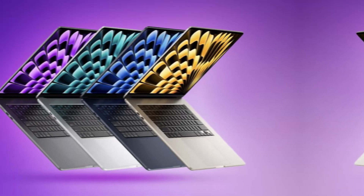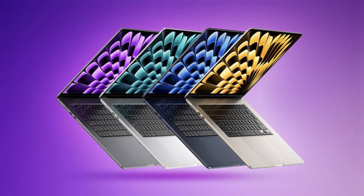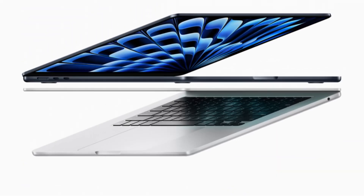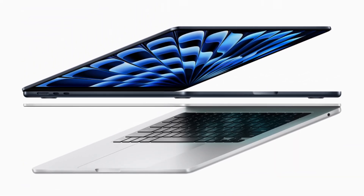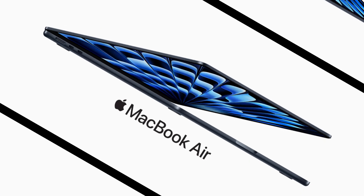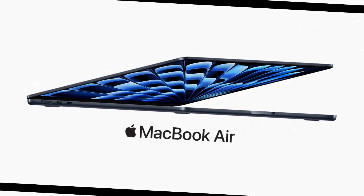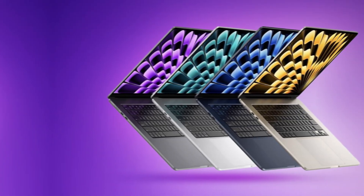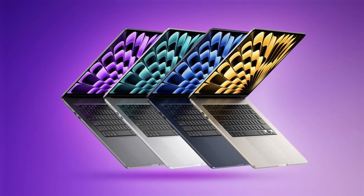The MacBook Air M3 has a 13.6-inch Liquid Retina display, which Apple says can display a billion colors. This is where it gets a little tricky, because OLED and Liquid Retina are different display technologies and they each have their own strengths and weaknesses. OLED is known for those incredible blacks and contrast, while Liquid Retina, which is a type of LCD, tends to be brighter and have a wider color gamut. So it really comes down to what you're looking for in a display.